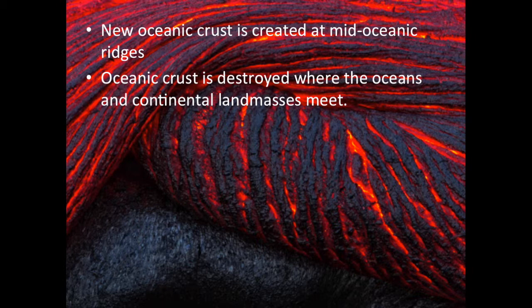Constant recycling keeps oceanic crust young. Neighboring plates can be pulling apart, pushing together, sliding past one another, or some combination of these motions. When two plates are pulling apart, magma rises from the mantle and forms new crust. Meanwhile, old crust is destroyed in subduction zones where two plates are pushing together and one sinks beneath the other. Sometimes neither plate sinks when plates push together and large mountains are formed, such as the Himalayas. Plates sliding past one another can get stuck, build up stress, and release that stress in the form of earthquakes.